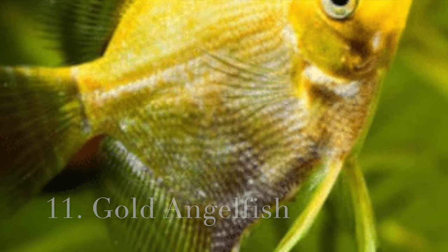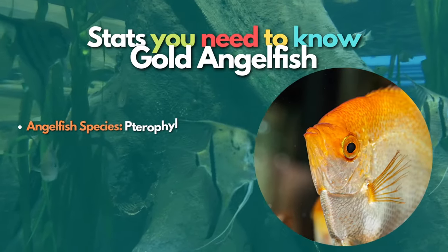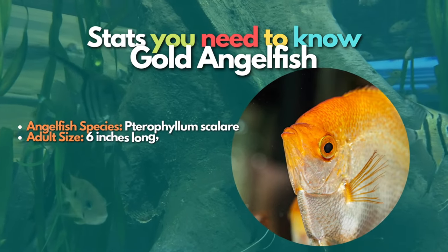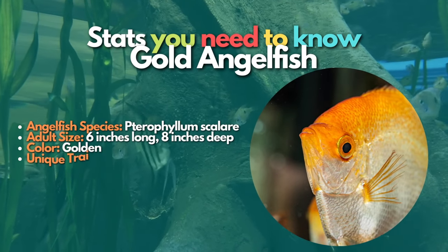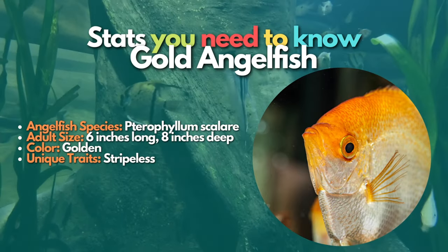Now let's learn about Gold angelfish. Gold angelfish have a solid pale golden color over their entire body. This breed has been in the aquarium trade since the 1960s, when they were first accidentally bred. Gold angelfish show the most color towards the top of the head and have no black coloration.